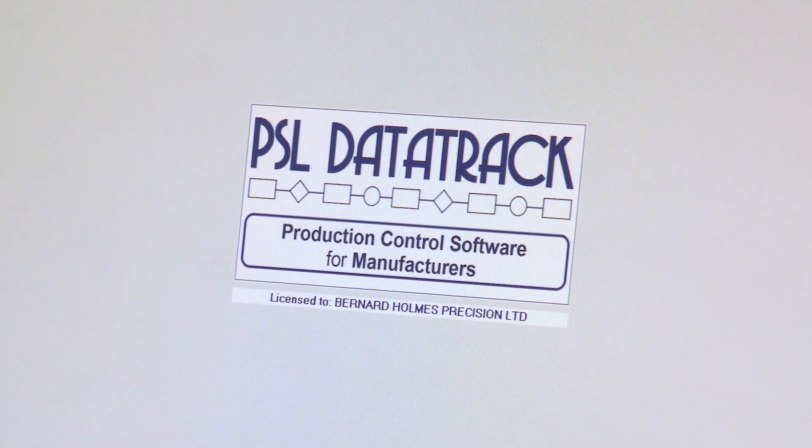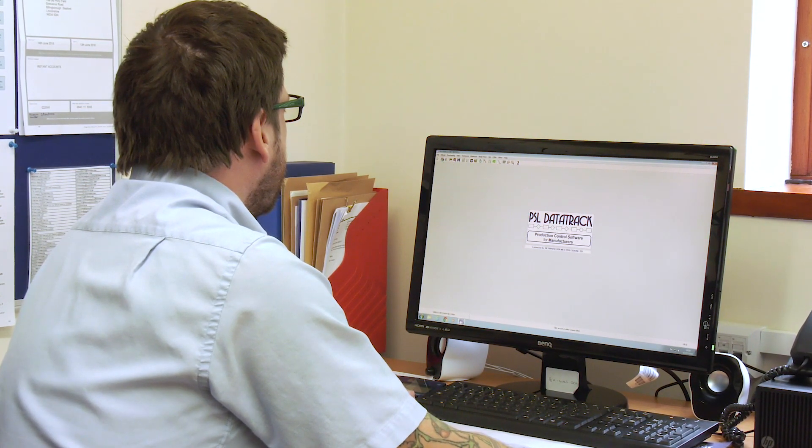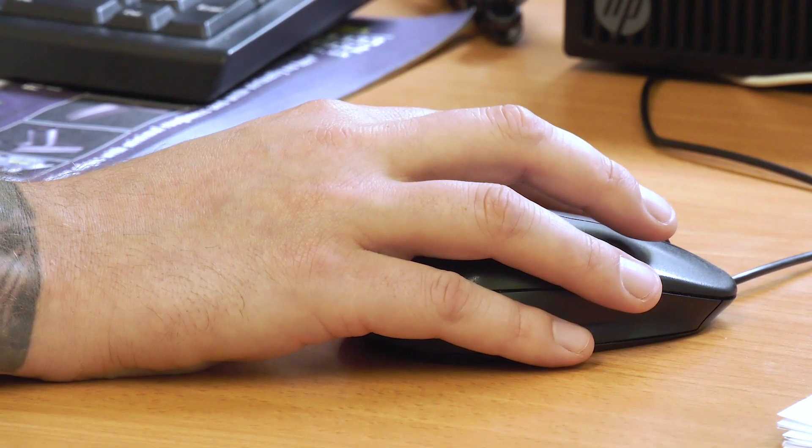So keeping control of all that — a bit tricky? Yeah, at times it can be, definitely. And PSL DataTrack has helped control that? Yeah, it's made it a lot easier.